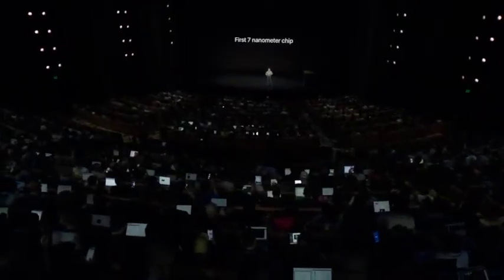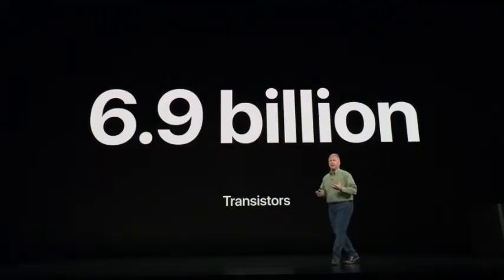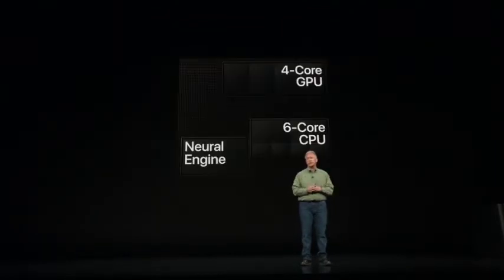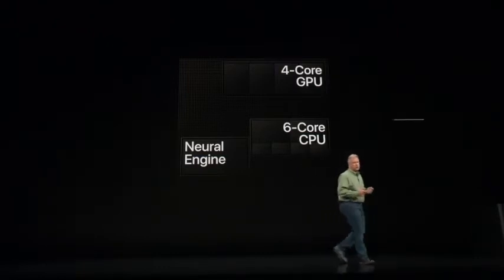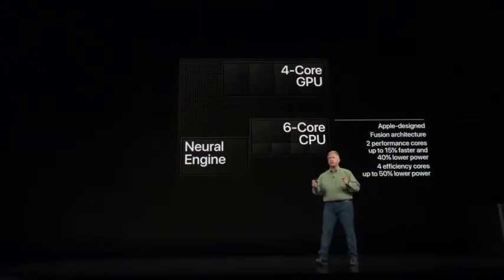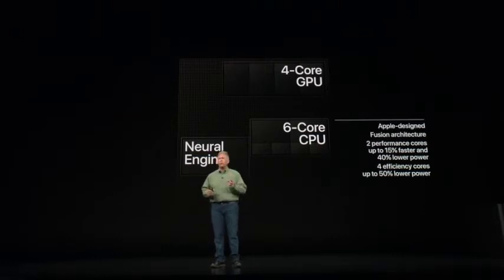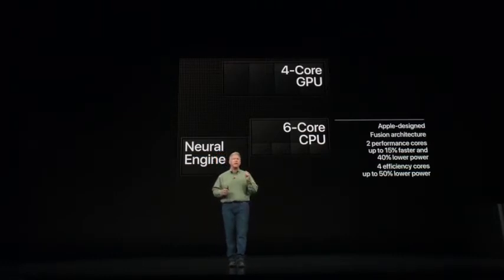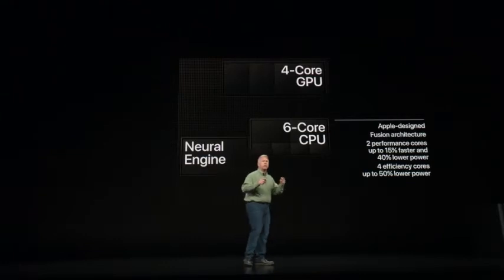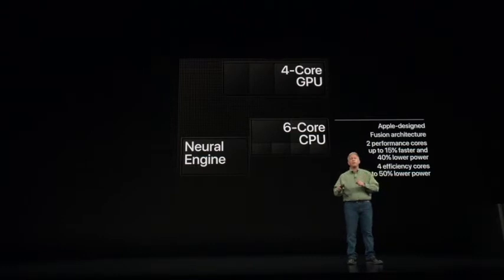The A12 Bionic is packed with 6.9 billion transistors, and what the team has done with all that is remarkable. We're going to talk about the CPU, the GPU, and the neural engine. Starting with the CPU — it is an Apple-designed six-core CPU, a fusion system with two high-performance cores and four high-efficiency cores. The two high-performance cores run up to 15% faster than the A11 Bionic, while being 40% more energy efficient. The high-efficiency cores are up to 50% more energy efficient, and all six cores can run at once.